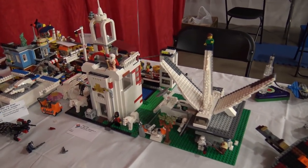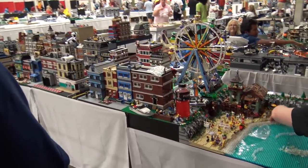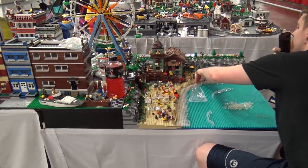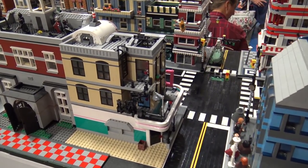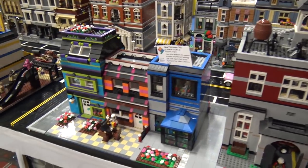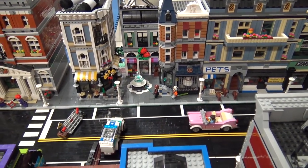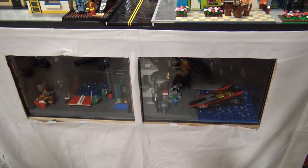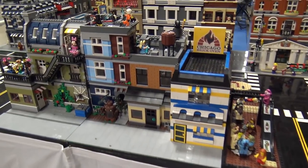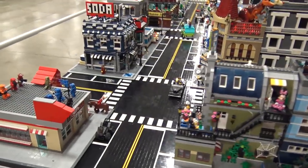Entering a LUG section, one builder is still hard at work finishing up — the tour is being filmed on Friday night before public hours. There have apparently been some structural issues with builds in other LUGs during setup. These collaborative LUG displays are always amazing, with many builders coming together to create custom roads, buildings, and layouts.